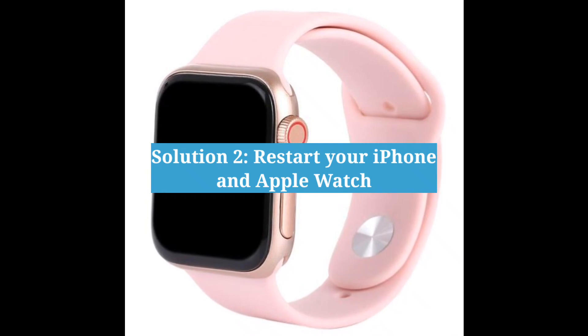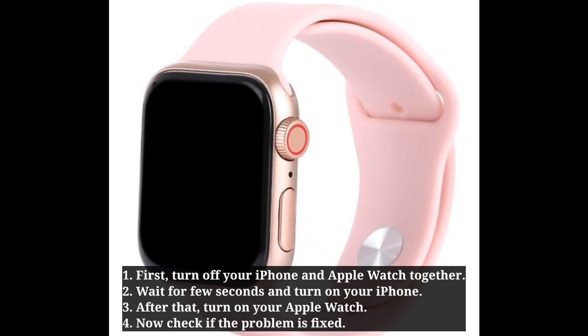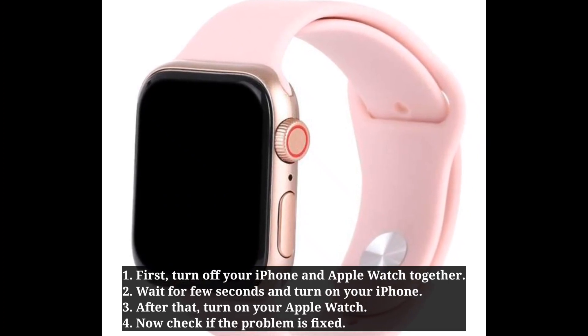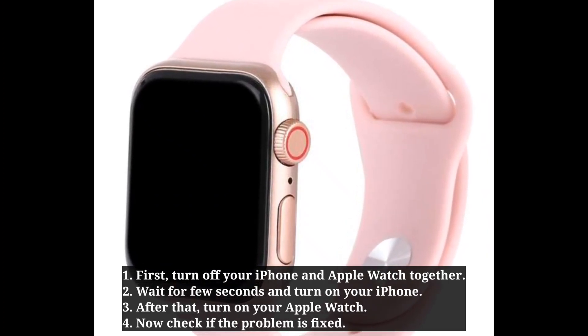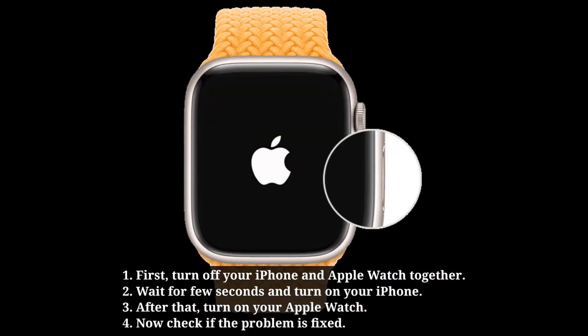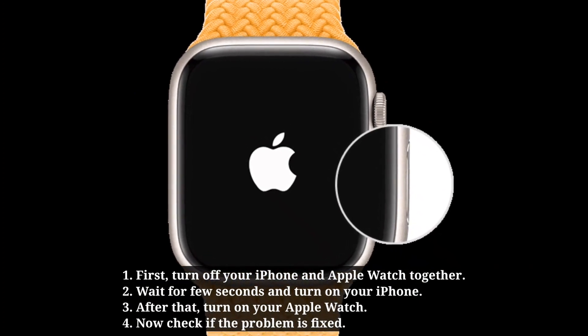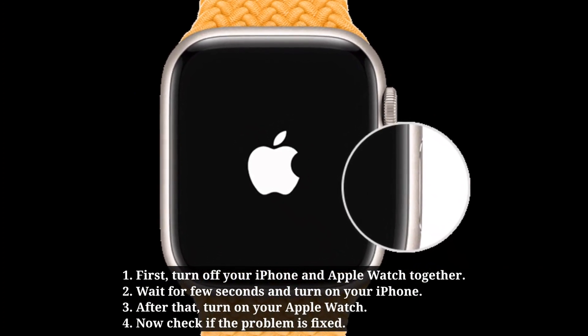Second solution is restart your iPhone and Apple Watch. First turn off your iPhone and Apple Watch together. Wait a few seconds and turn on your iPhone, then turn on your Apple Watch. Now check if the problem is fixed.